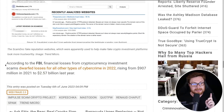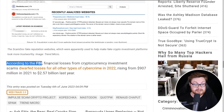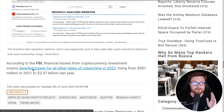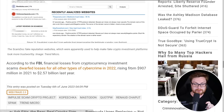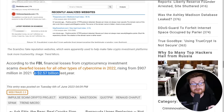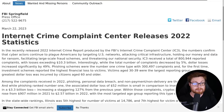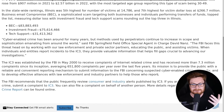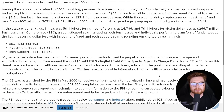A really interesting tidbit: according to the FBI, financial losses from cryptocurrency investments dwarfed losses for all other types of cybercrime in 2022, rising from $907 million in 2021 to $2.5 billion last year. This is from the FBI's report, coming from March 2023. It's kind of wild to see these numbers across business email compromise, investment fraud, tech support scams — like emails from Best Buy and Geek Squad saying you need to update your antivirus. It is just mind-blowing, and crazy how turnkey this has all become.